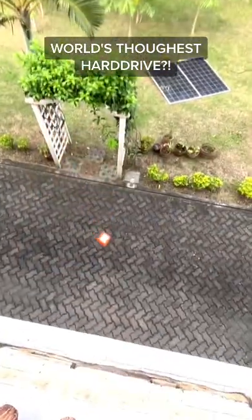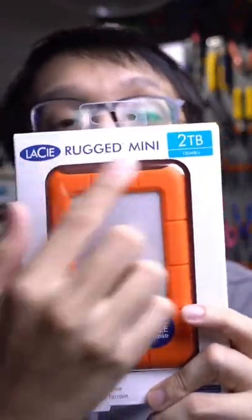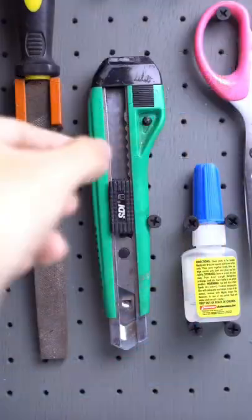They say that this is the world's toughest hard drive, so I put it to the test — watch this video to find out if it survived. Today we're going to test out the LaCie 2TB Rugged Mini. I got mine from Power Mac Center, an authorized dealer for genuine LaCie products. It comes with Type-A and Type-C cables and has USB 3.0, so data transfer is quite fast.